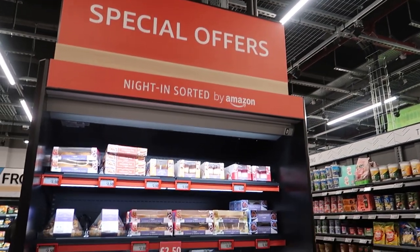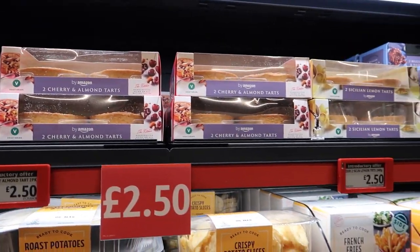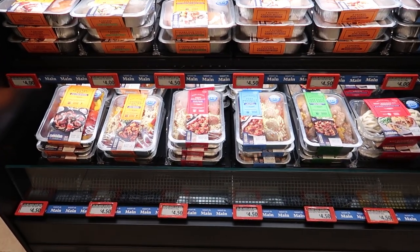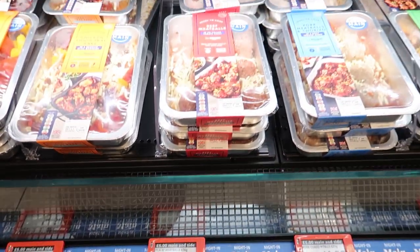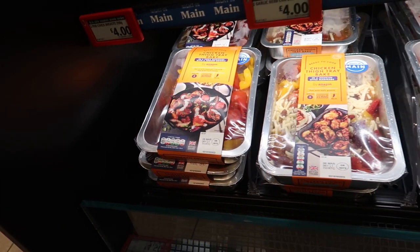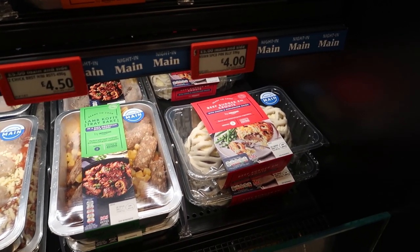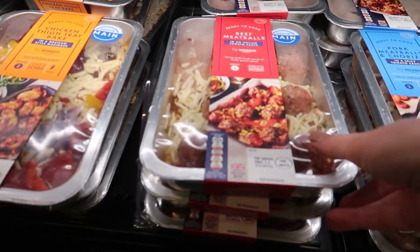They do have special offers here — I'll eat my words. There's no 'was and now' pricing, which is really big in the UK — for example, 'was £3, now £2.50' — but there are a lot of these night-in meal deal things. There's a five-pound main and side deal. I'm going with the pork meatballs — I haven't had meatballs in forever.